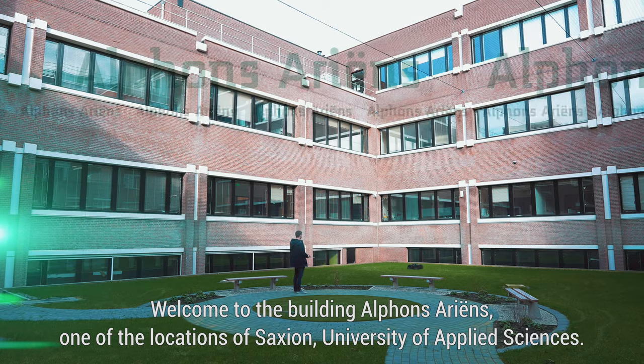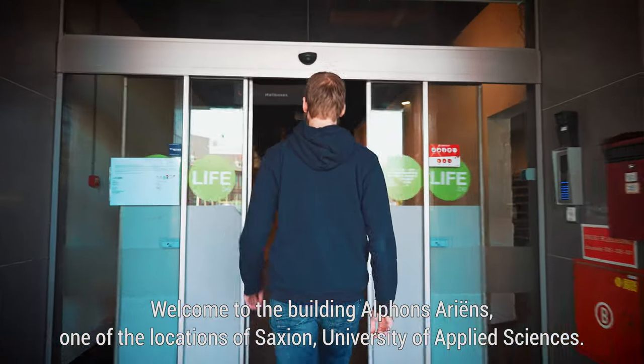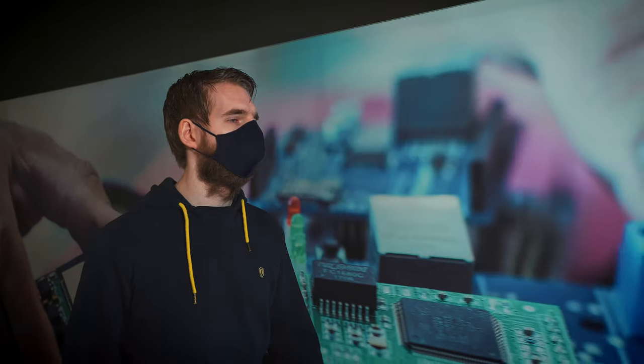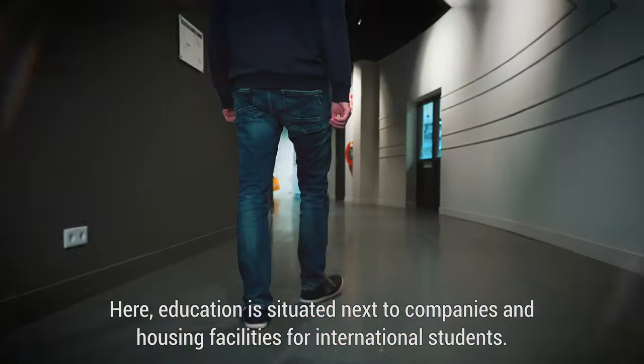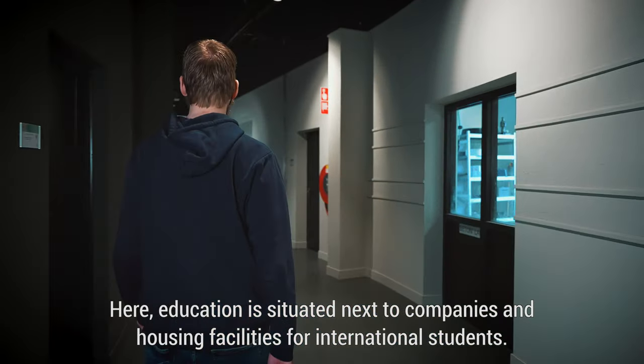Welcome to the building Alphonse Ariens, one of the locations of Saxion University of Applied Sciences. Here, education is situated next to companies and housing facilities for international students.